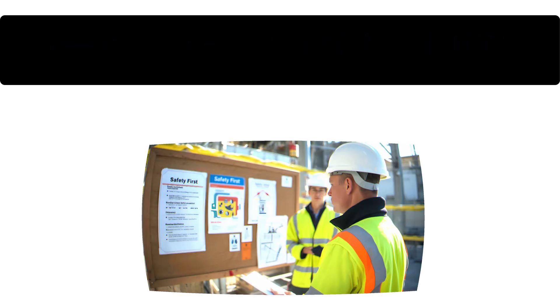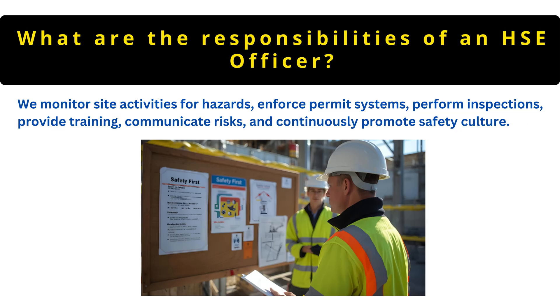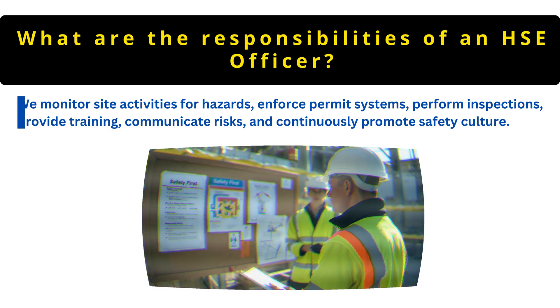The next question is: what are the responsibilities of a safety officer? We monitor site activities for hazards, enforce permit systems, perform inspections, provide training, communicate risks and continuously promote safety culture.